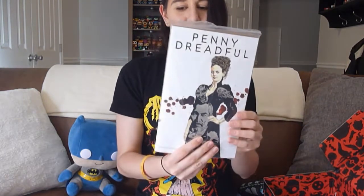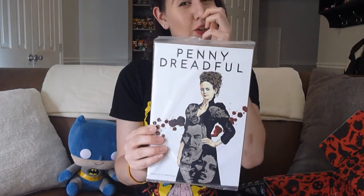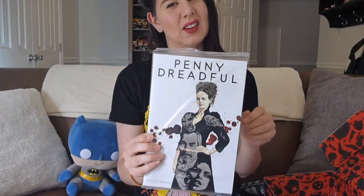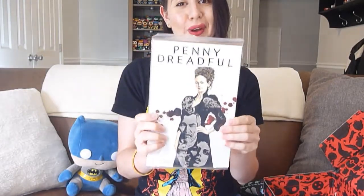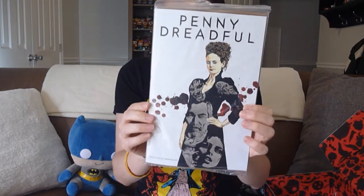The next item is Penny Dreadful, presented by Nerd Block — so I'm assuming this is a Nerd Block exclusive. It's a comic book. I have not watched Penny Dreadful — it's been on my queue for a really long time. I love comic books and I think that's a really neat cover. It is bagged and boarded too, which is super important.